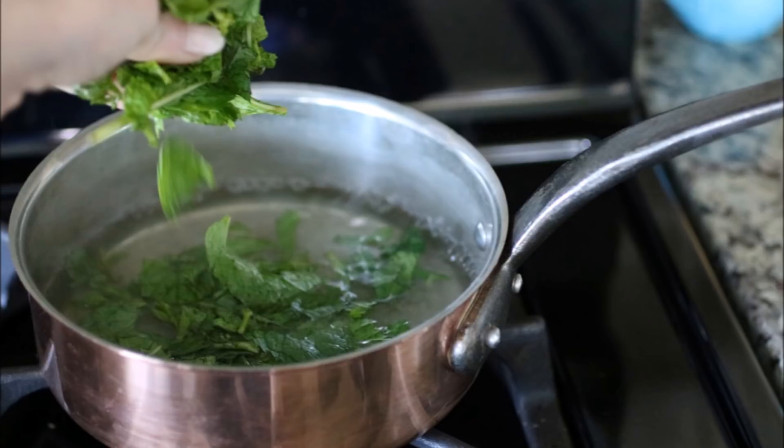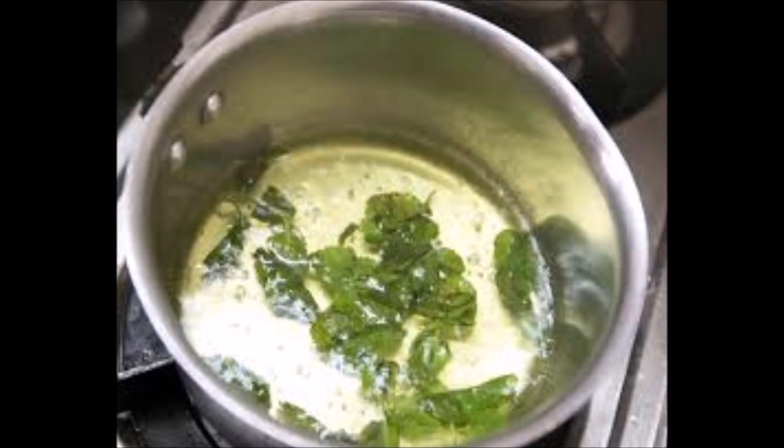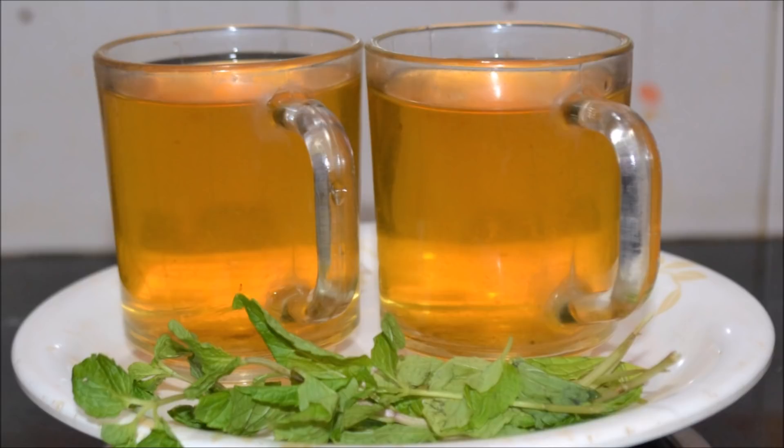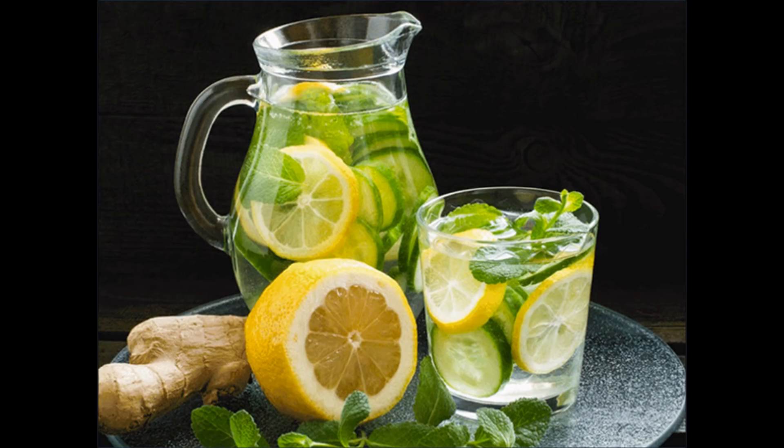After boiling, leave it to cool. When it is cold, strain the water. You have to finish this water within 24 hours — that means for 1 day you have to drink a lot of this mint leaves water. It may get a little bitter, so you can add sugar, lemon juice, or honey to it.